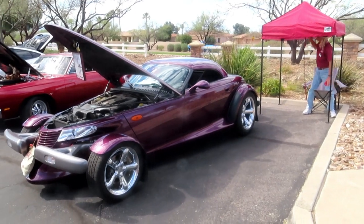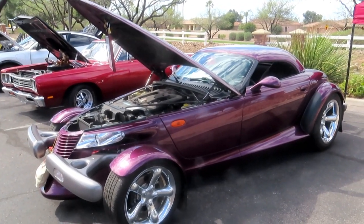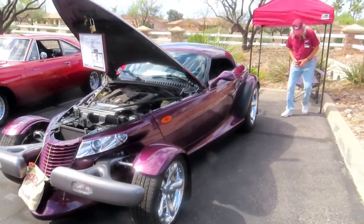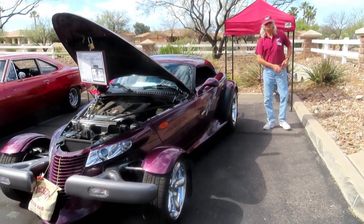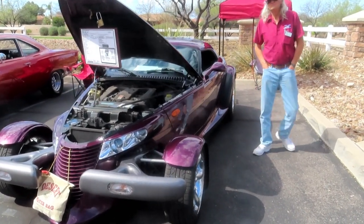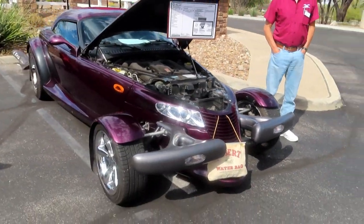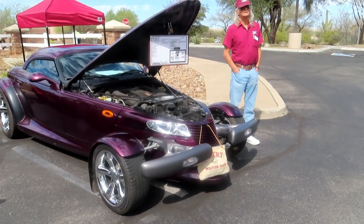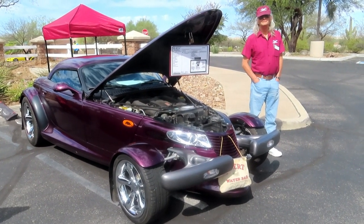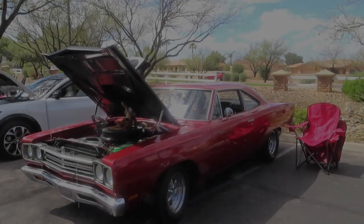This gentleman right here has the 1999 Plymouth Prowler. The color is called Prowler Purple. Have you had it since new? No, he bought it — it's about a year old. He bought it in 2002. So you've had it quite a while then. It's got 84,000 miles on it. It's a beautiful car — it's like driving a slot car, right? That's what I've heard anyway. 1999 Plymouth Prowler.